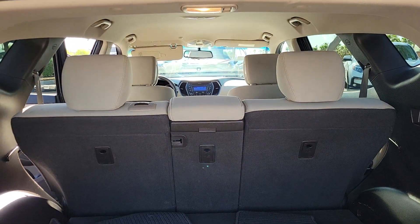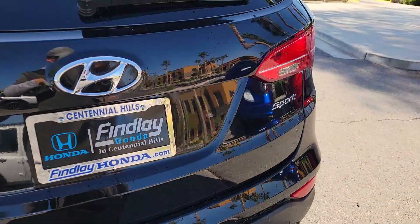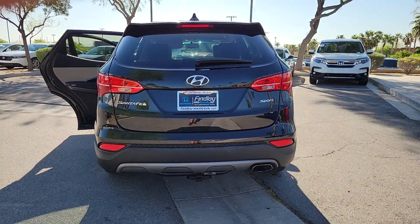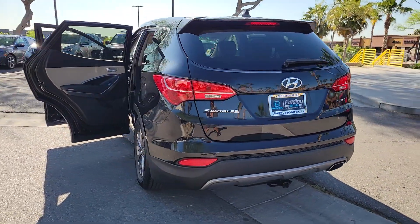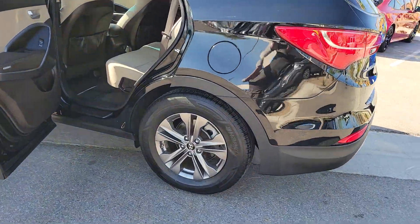The following are some of this vehicle's highlighted options: keyless entry, satellite radio, steering wheel audio controls, aluminum wheels, alarm, electronic stability control, Bluetooth connection, rear spoiler, traction control, intermittent wipers.